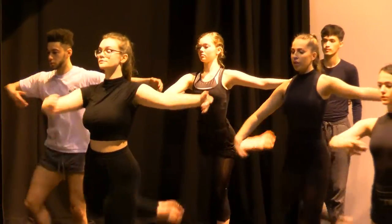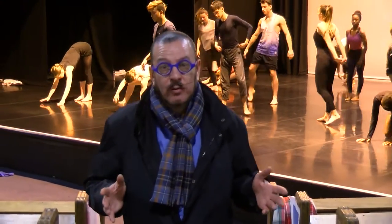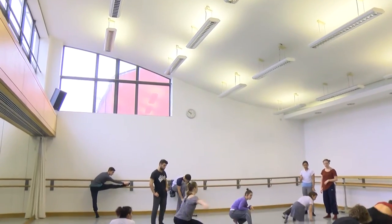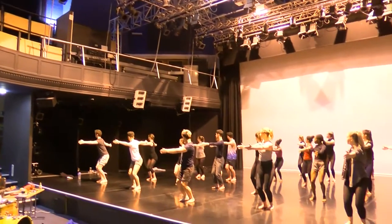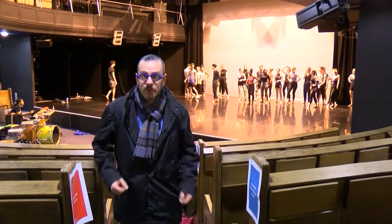Now this is an international centre for excellence in conservatoire level contemporary dance training. It has eight dance studios, a lighting studio, a sound and video suite, a library, and this — the Riley Theatre, one of only a handful of dedicated dance performance spaces in the north of England.